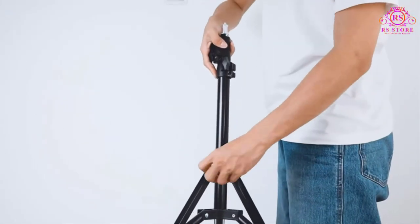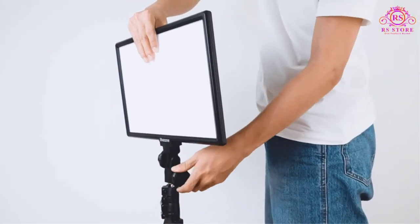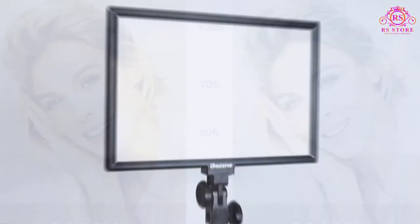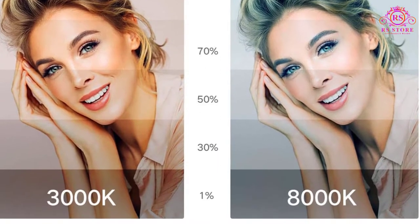Built smartly for professional users, this kit comes with two packs of large 15.4 inch bi-color LED panels. No matter if you are working outdoors or indoors, you can choose to set the perfect color temperature between 3000K and 8000K as per your requirements.